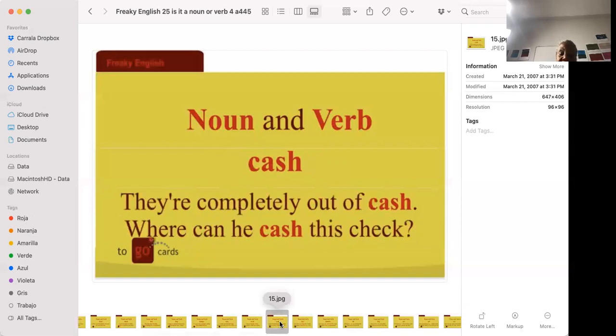'They're completely out of cash.' 'Where can he cash this check?' More or less they mean the same thing. To be out of cash means you have no money — you might have credit cards but no disposable, available money. To cash a check means to change the check into cash.